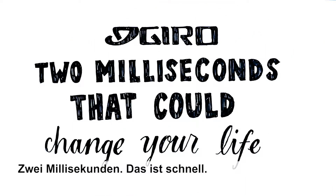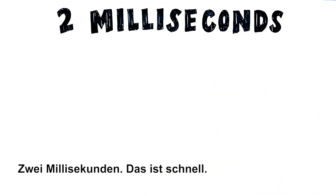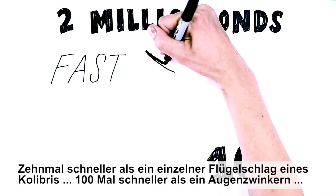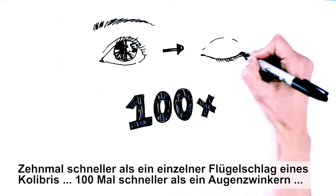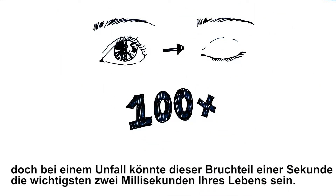Two milliseconds that could change your life. Two milliseconds. That's fast. It's ten times faster than the single beat of a hummingbird's wings. It's a hundred times faster than the blink of an eye. But during a crash, this moment could be the most important two milliseconds of your life.